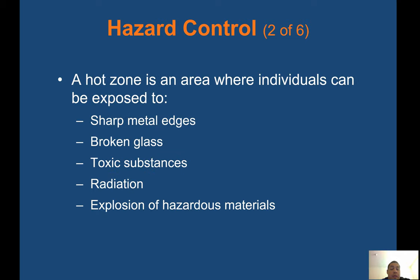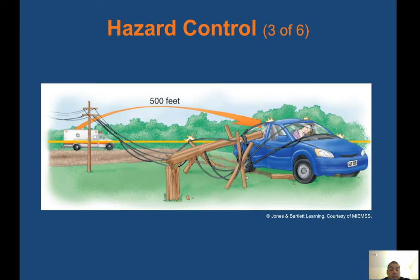A hot zone is an area where individuals can be exposed to sharp metal edges, broken glass, toxic substances, radiation, or explosion of hazardous materials. Patients often crash into electrical poles and they break, creating downed power lines. If a power line is in contact with the car and appears still live, park the ambulance away from the scene of the accident. Call for the utility or electrical company before trying to assess the patient — make sure those wires are turned off. Remember to protect yourself and your partner.